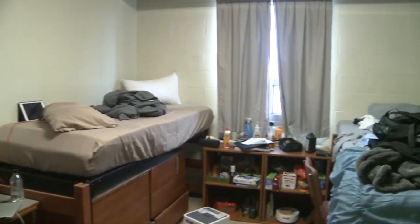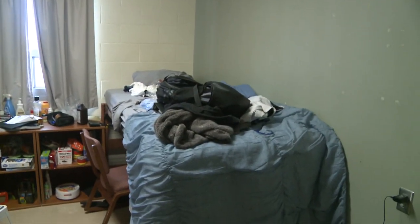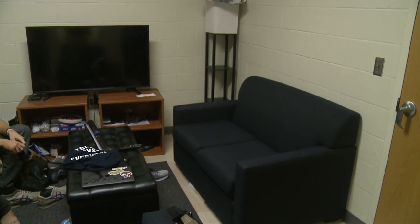This is what a typical Toledo dorm room looks like. This is actually the one I stay in. Everyone has a living room, couches, a sink, bathroom, and a room right here. Everybody has their own bed and dresser. We got our own drawers. Nice and cozy — it's nice.